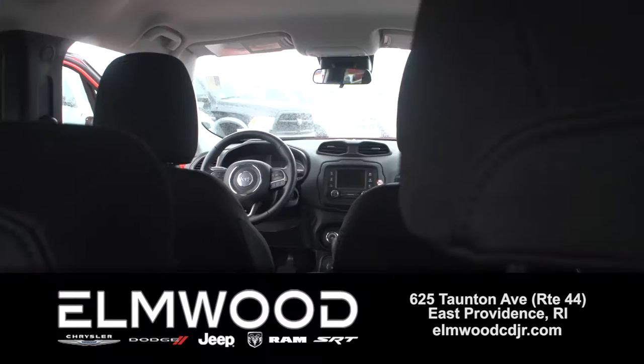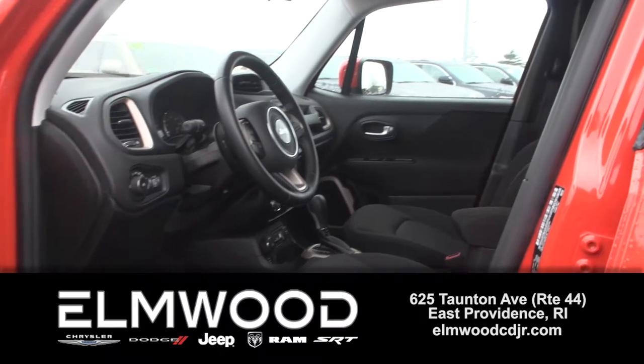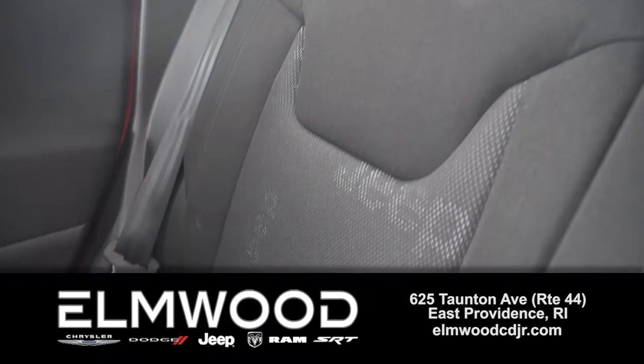If you don't need a large SUV but still want cargo space and off-road fun, this is it. You'll get 27 MPG combined, which is great for this type of vehicle. It's very deceiving — there's lots of storage capacity.